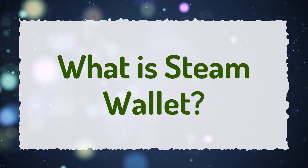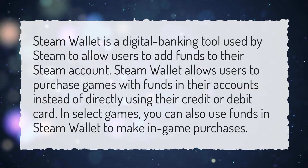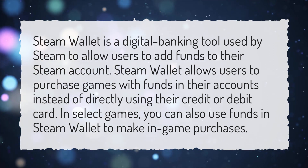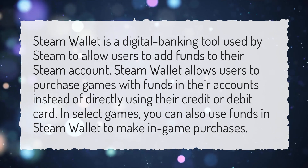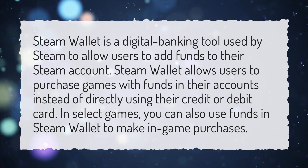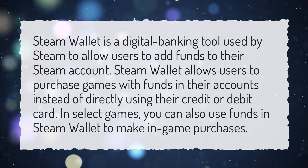What is Steam Wallet? Steam Wallet is a digital banking tool used by Steam to allow users to add funds to their Steam account. Steam Wallet allows users to purchase games with funds in their accounts instead of directly using their credit or debit card. In select games, you can also use funds in Steam Wallet to make in-game purchases.